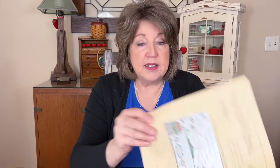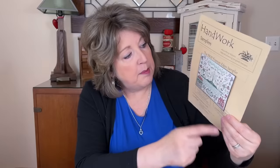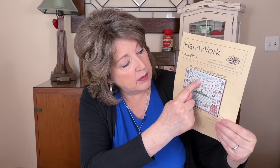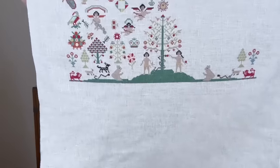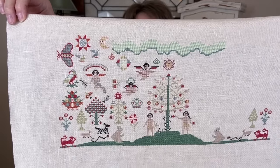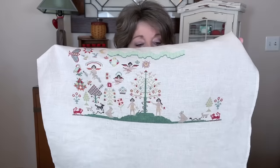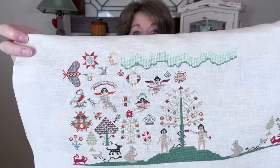I worked on everything except one thing last quarter, which isn't too bad. The first thing I worked on was the Francis Eden sampler. When I picked it up, I just had some of the little motifs done. I ironed it — linen drives me crazy because you can iron it and it still looks not ironed. I did the moon on the little wave of clouds, Adam and Eve and the tree, the grass on the bottom, and some motifs just above the grass on both sides. I love this sampler.